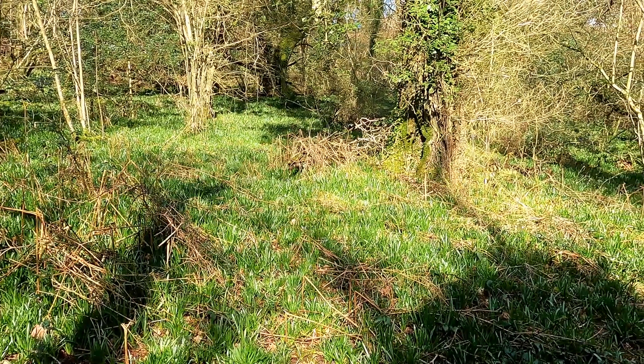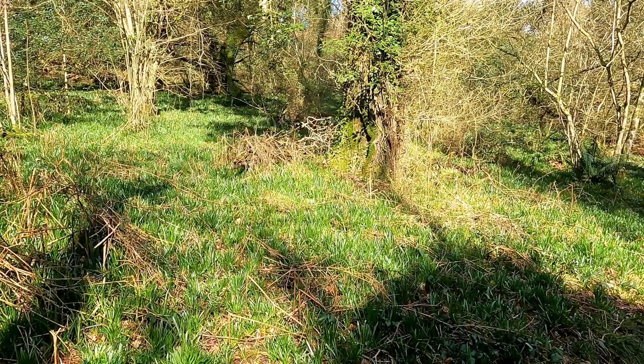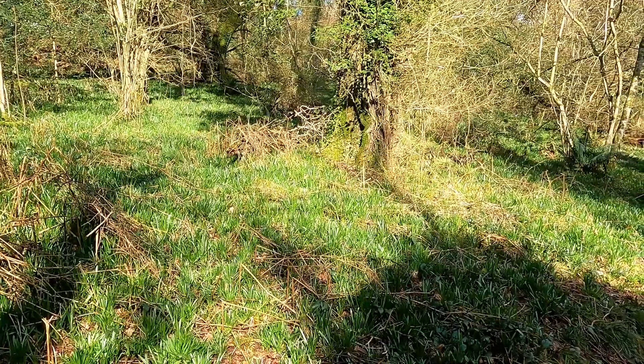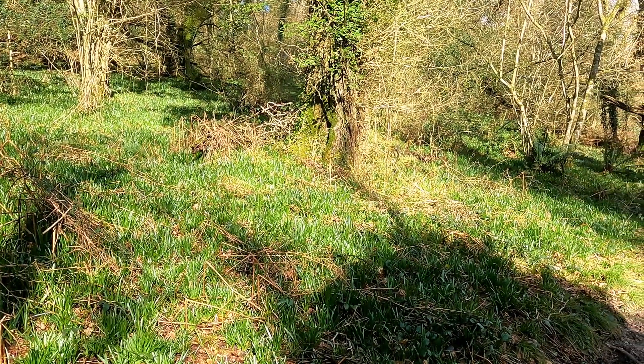If you'd like to see that, be sure to subscribe to the channel, because I'm going to be bringing you all of the sights of spring from this woodland. I'll be coming here every month throughout the rest of the year, so make sure you're around to see that by clicking that subscribe button.